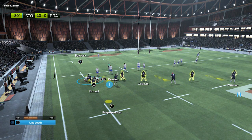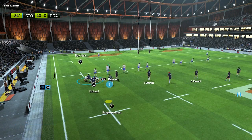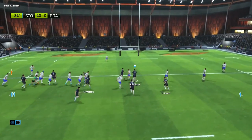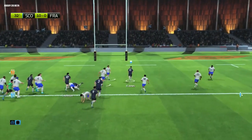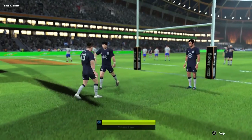They're really stretching that line of attack, choosing to line up much flatter in attack. You've got to expect they're going to be more direct with that approach of the flatter line-up. That tackle was nowhere near big enough — and that's five more points on the board. What a move, what a finish.